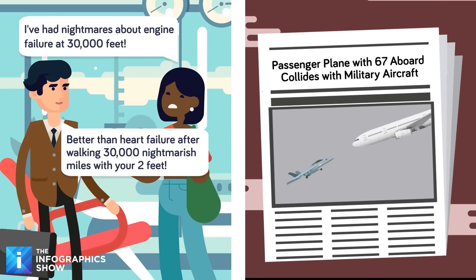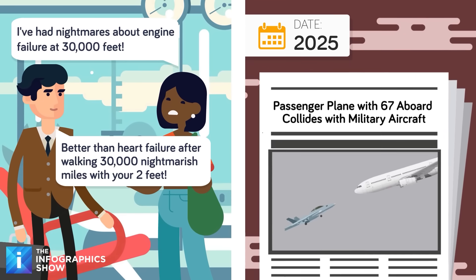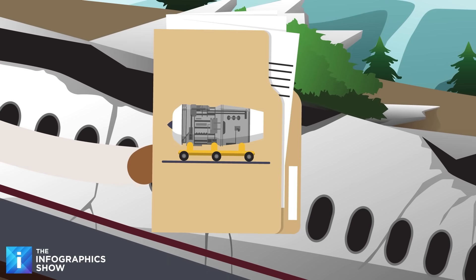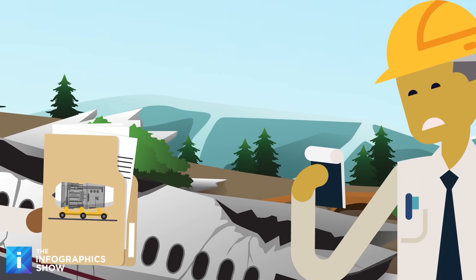But the worst can still happen, as became clear in early 2025 when a plane carrying 67 people collided with a military aircraft near Washington DC. Not long after that, a small medical transport plane crashed near Philadelphia shortly after takeoff, likely due to mechanical failure.